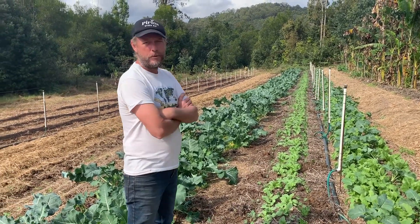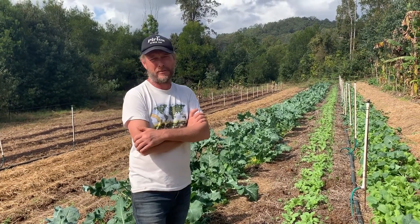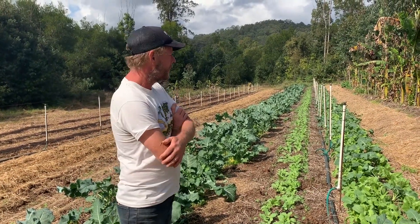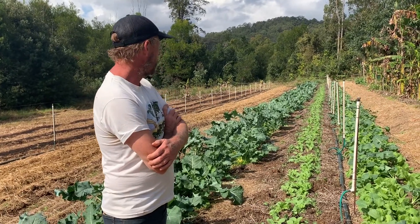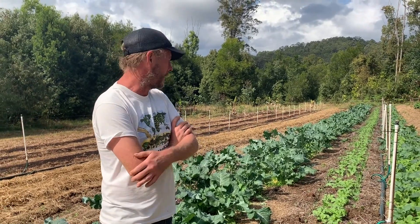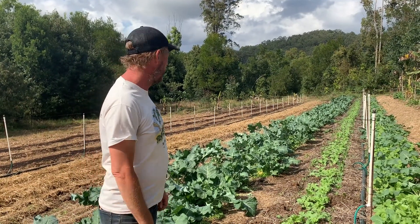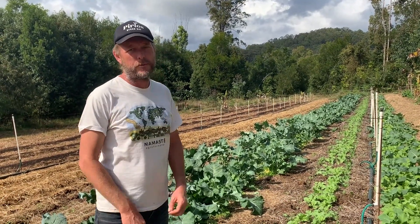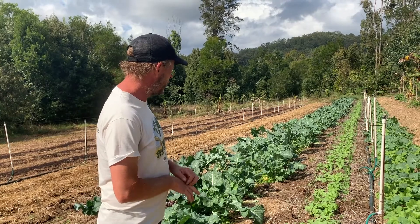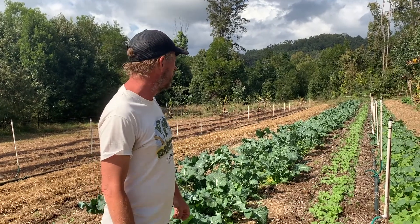This is what we call the placenta. Syntropic agriculture, or successional agroforestry, is all based on succession. Succession must occur for life to increase. So this is where it all starts. These are the first plants that cover the soil and this is why it's called the placenta — it's a protective covering over the earth. We use vegetables together in a combination of life cycle and strata to form a consortium to get our production and income, plus also to prepare the way for the longer-lived species.